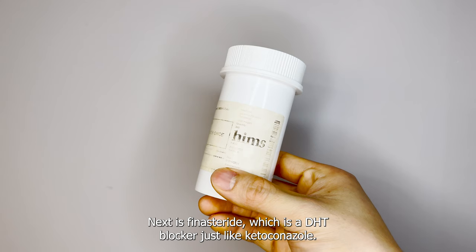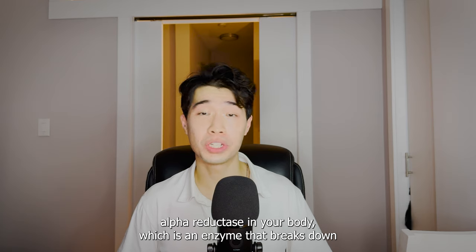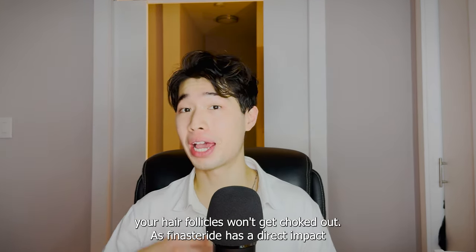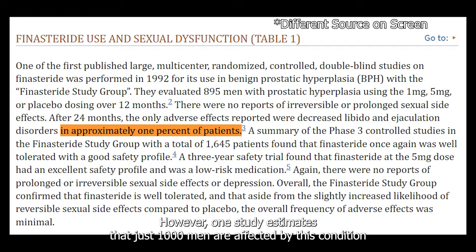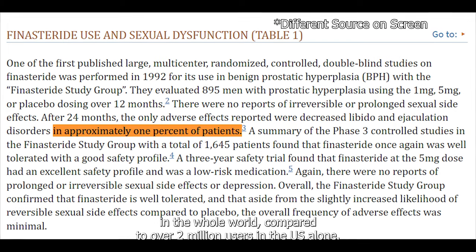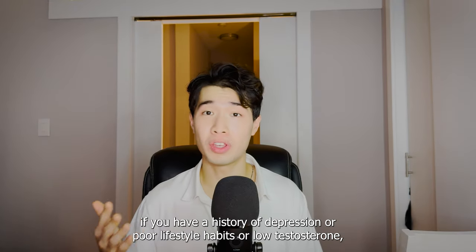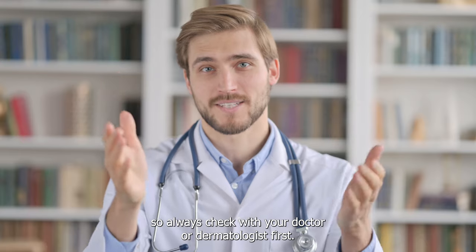Next is finasteride, which is a DHT blocker just like ketoconazole. Finasteride works by inhibiting the production of 5-alpha reductase, an enzyme that breaks down testosterone into DHT. By reducing DHT in your body, your hair follicles won't get choked out. Some people worry about finasteride's supposed effects on sexual performance; however, one study estimates only about 1,000 men are affected worldwide compared to over 2 million users in the US alone. You're more likely to think it into existence than experience a real effect, though you should be more cautious if you have a history of depression, poor lifestyle habits, or low testosterone — always check with your doctor or dermatologist first.